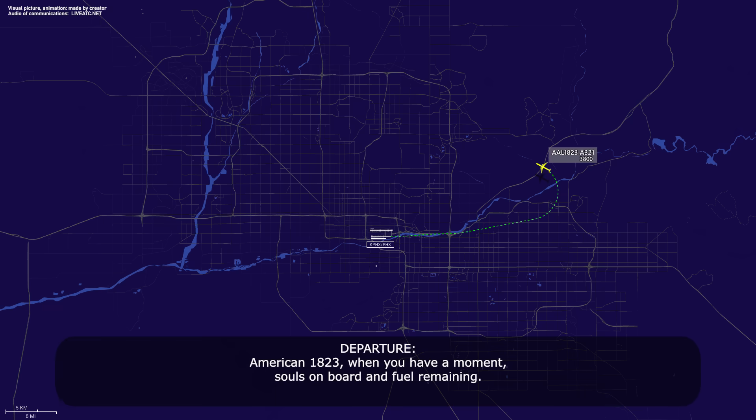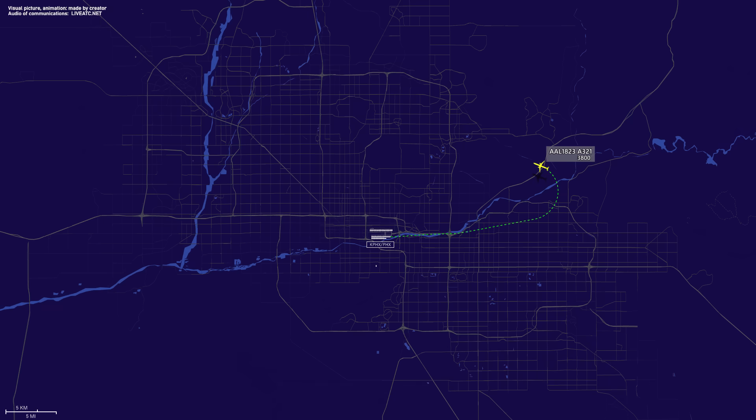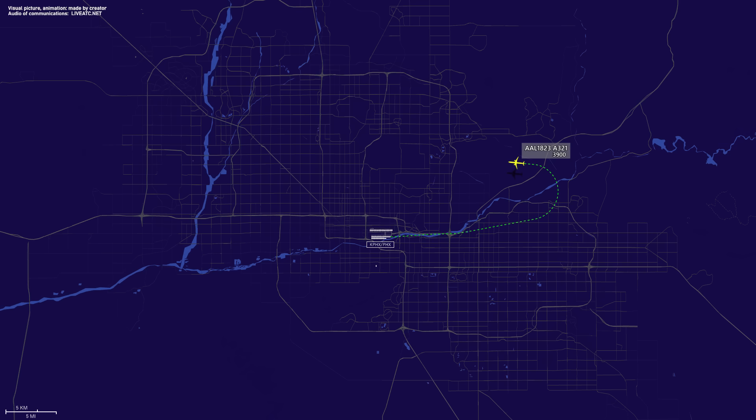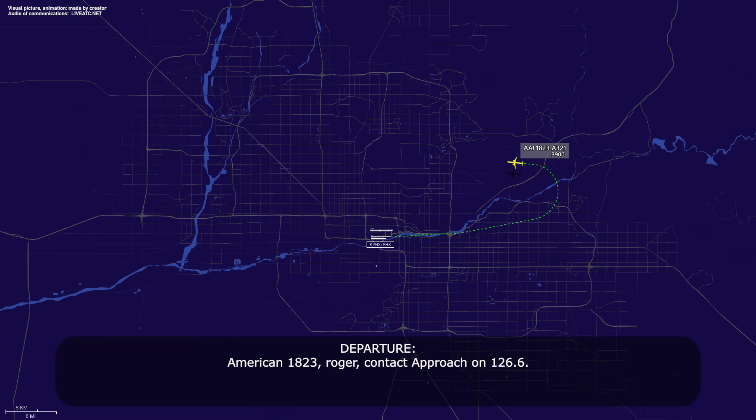American 1823, when you have a moment, souls on board and fuel remaining. All right, I'll call you right back. American 1823, amend altitude, maintain 4,000. 4,000, American 1823, and we are 201 souls on board, 37.1 on the fuel. American 1823, roger. Contact approach on 126.6. 126.6, American 1823.